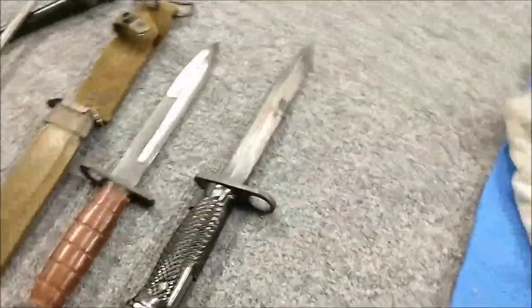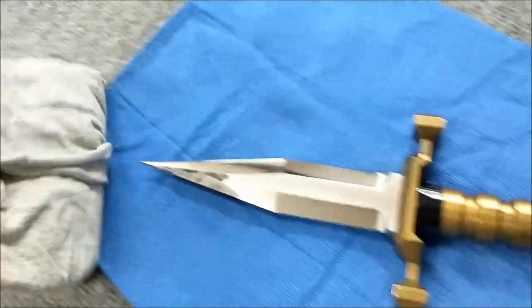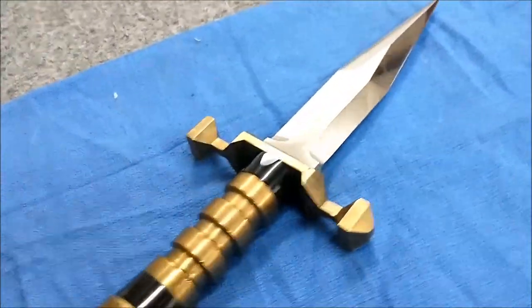I guess we'll end this particular segment — drum roll please — look at this guy. Give you three guesses who made this.